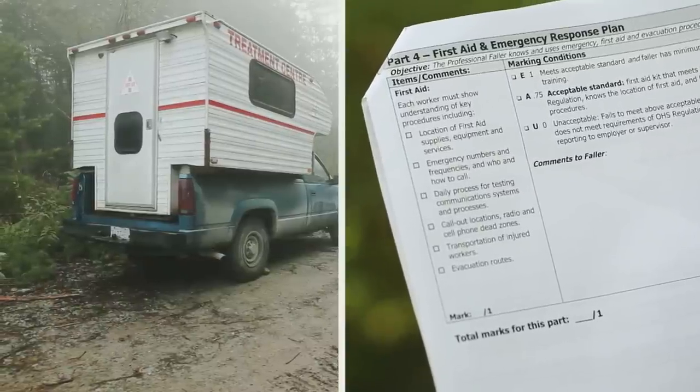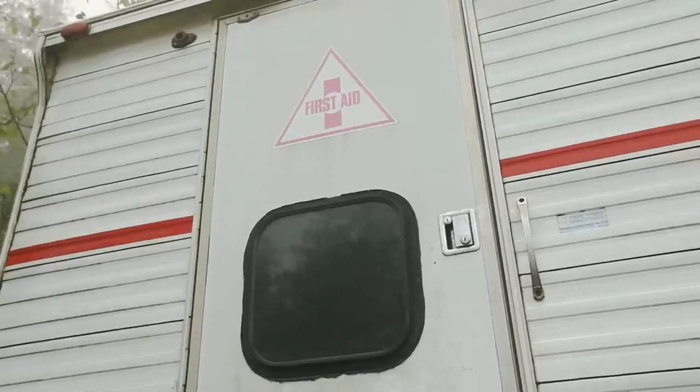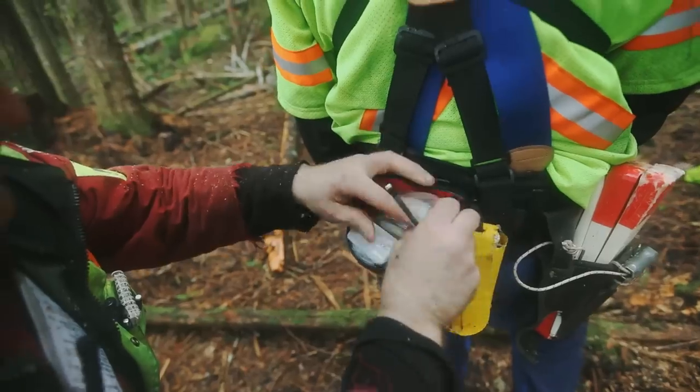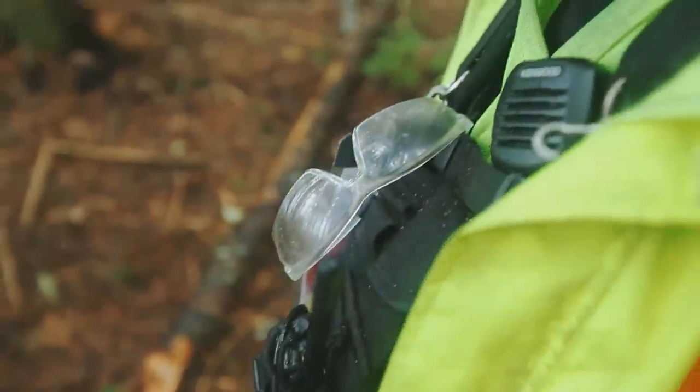Part 4: First Aid and Emergency Response Plan. The faller must be able to access first aid supplies, know how to give first aid if they are acting as qualified assistance, and be able to initiate the emergency response procedures.